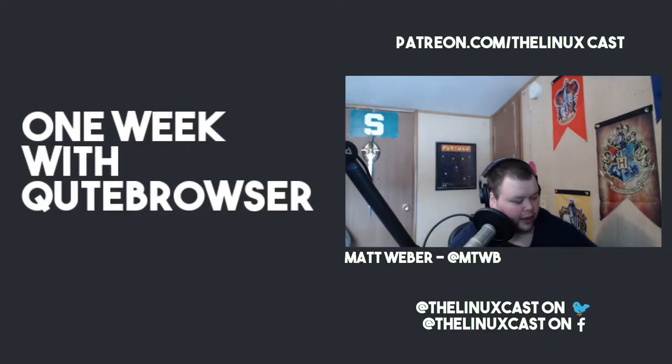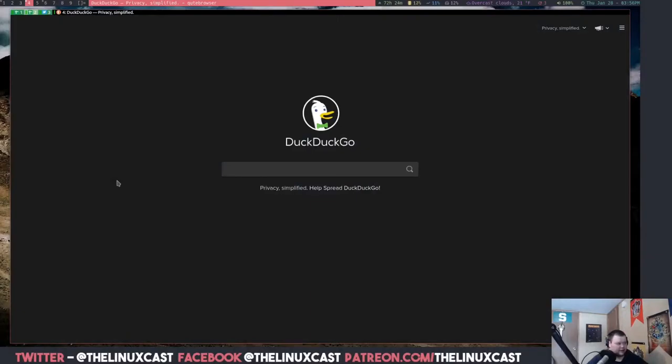Let's look at qutebrowser. This is not completely out of the box — I've done a little customization, but not much. One thing I haven't done is convert the TOML config file into a Python config file, which would let you do all configuration via a config file instead of the GUI. I might do that eventually because I want to create some key bindings. For now, this is pretty much stock qutebrowser. The only real customization I've made is enabling pin tabs to come back when I close qutebrowser.